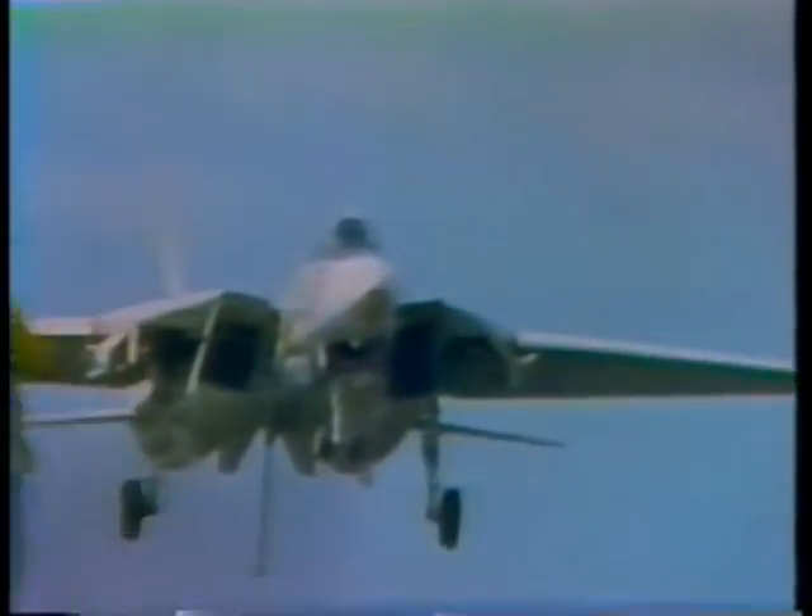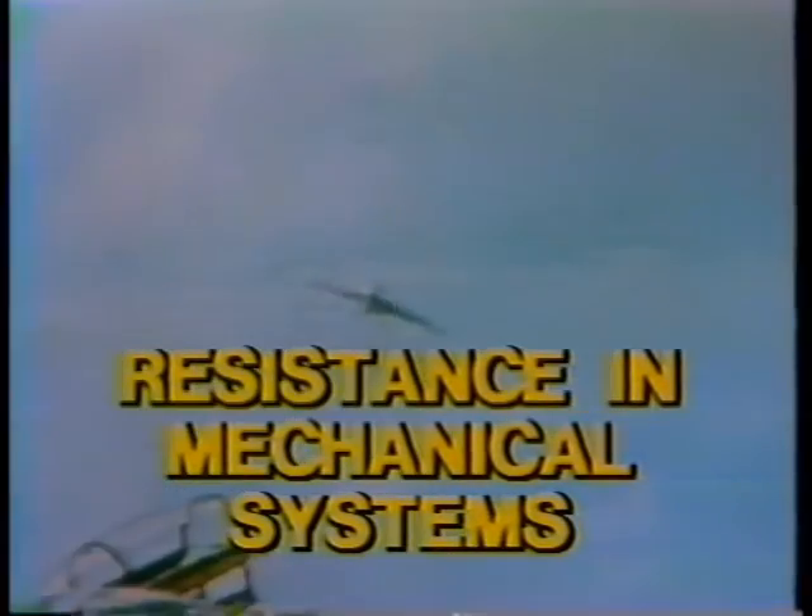You're a Navy pilot. Your task: put 20 tons of speeding aircraft onto what looks like a postage stamp floating on the water. In two seconds, you will go from 114 knots to a dead stop, and you're not going to use your brakes.